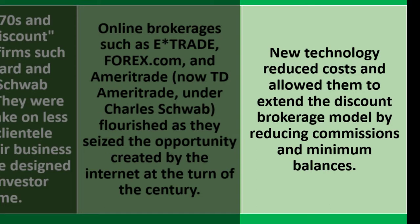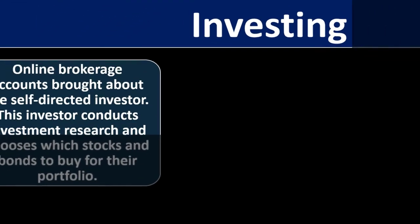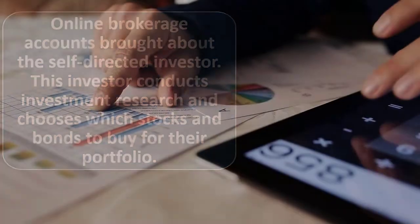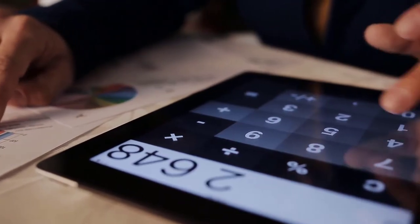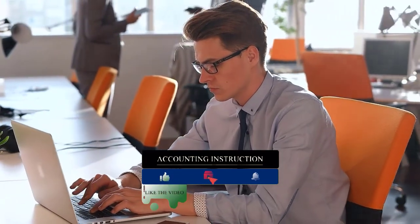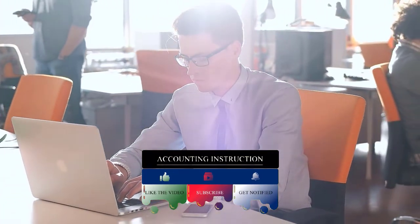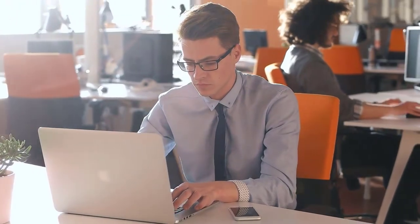New technology reduces costs and allows brokerages to extend the discount brokerage model by reducing commissions and minimum balances. Online brokerage accounts brought about the self-directed investor, who conducts investment research and chooses which stocks and bonds to buy for their portfolio. These tools also give access through mutual funds, ETFs, and index funds that help pool and manage investments.